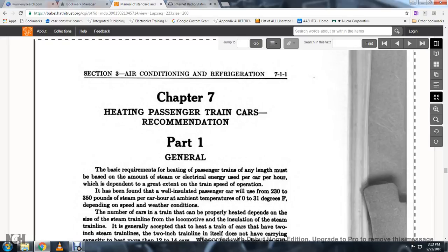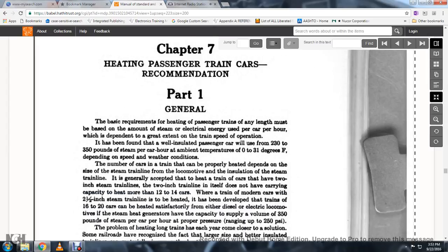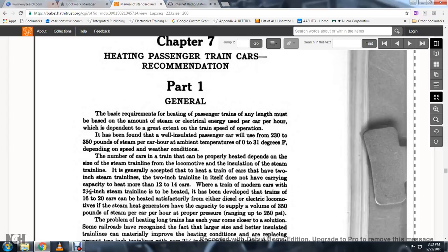The basic requirement for heating a passenger train at any length or speed is based on the amount of steam and electrical energy used by a car per hour, which depends to a great extent on the train's speed. A well-insulated passenger car will use 230 to 350 pounds of steam per car hour, at temperatures of 0 to 31 degrees Fahrenheit, depending on speed and weather conditions. The number of cars that can be properly heated depends on the size of the train's steam line.